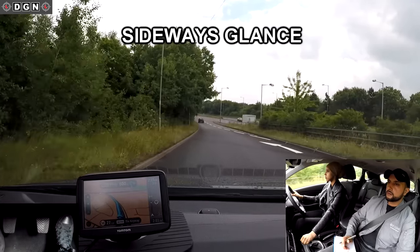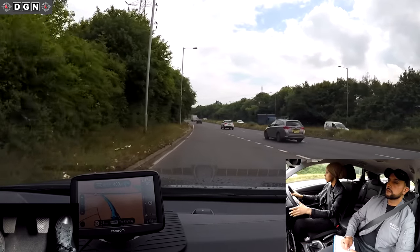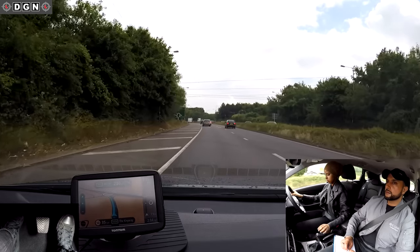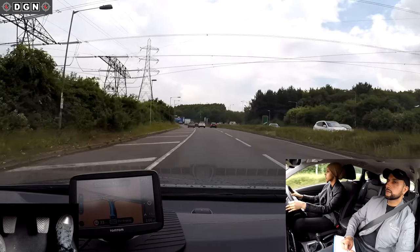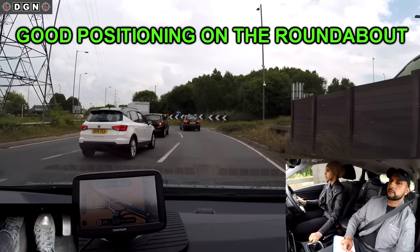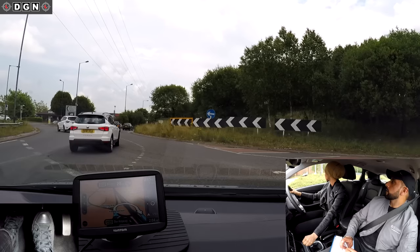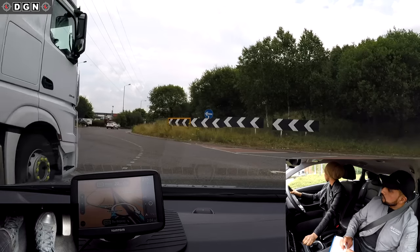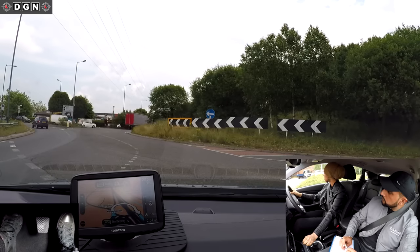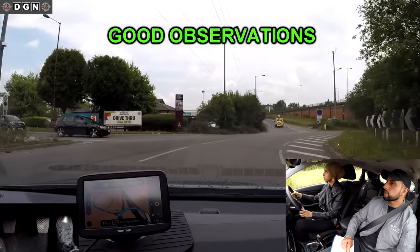When joining the dual carriageway, Leila does good mirror checks. Even though this isn't a driving fault, it's always good to have a quick sideways glance to check the blind spot area. After 400 yards, go right on the roundabout, third exit. Now this is a spiral roundabout — Leila does it well and keeps a good position. She even checks the mirrors again just before changing lanes, which is something she didn't do at the previous roundabout.